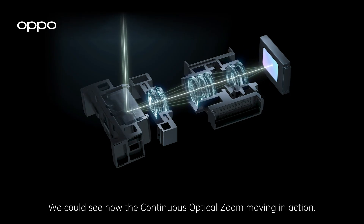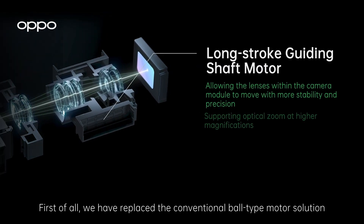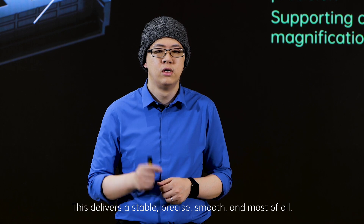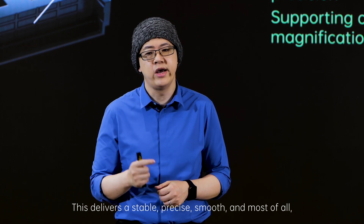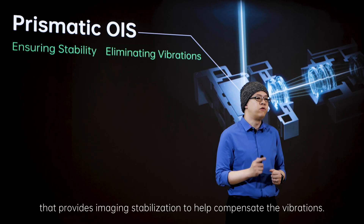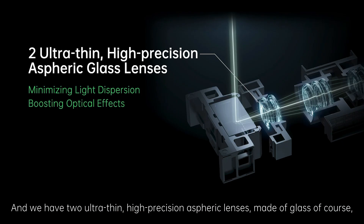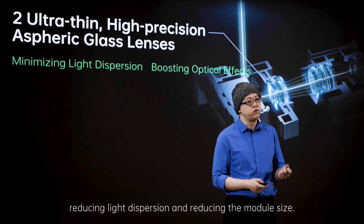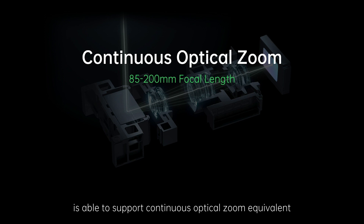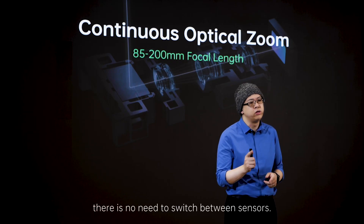Now let us take a look at what we did. We can see the continuous optical zoom moving in action. First, we have replaced the conventional ball-type motor solution with a long stroke position guiding shaft motor. This delivers stable, precise, smooth, and most of all, a greater range of zoom. Then comes the prismatic OIS that provides image stabilization to help compensate for vibrations. And we have two ultra-thin, high-precision aspheric lenses made of glass, reducing light dispersion and reducing the module size. OPPO's new zoom technology is able to support a continuous optical zoom equivalent to an 85–200mm focal length. Throughout the entire optical zoom range, there is no need to switch between sensors.